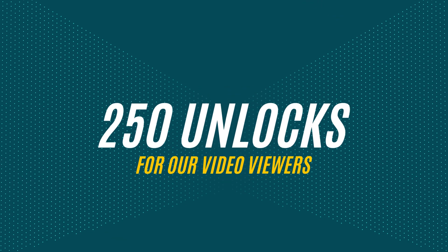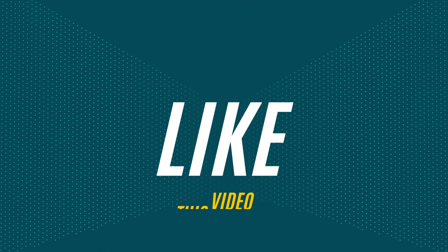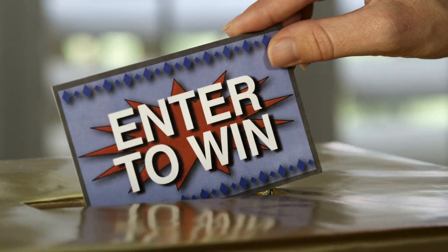It's important to know that these unlocking services only work in first-world countries. If you can't access the services or prefer not to use them, we offer 250 free unlocks every week for our viewers. To enter, simply like this video, subscribe, and comment your phone model, your IMEI number, and your country. Once you've completed these steps, you're automatically entered into the giveaway.